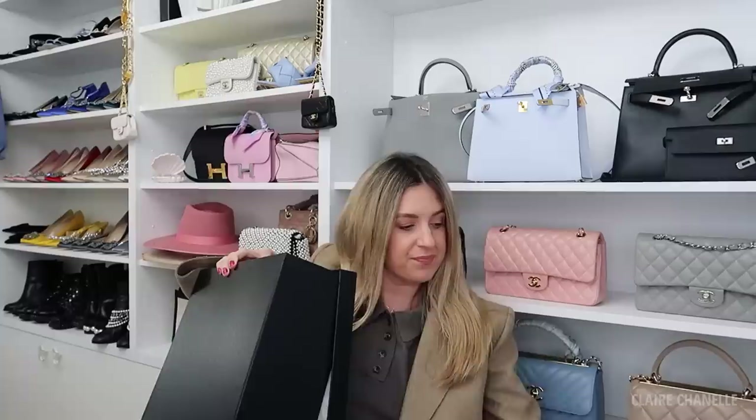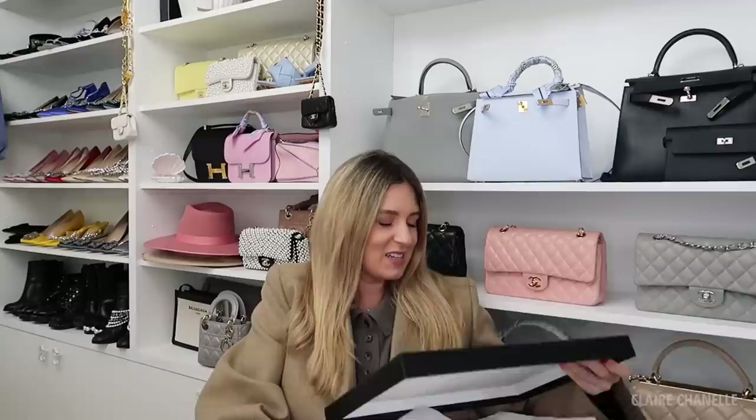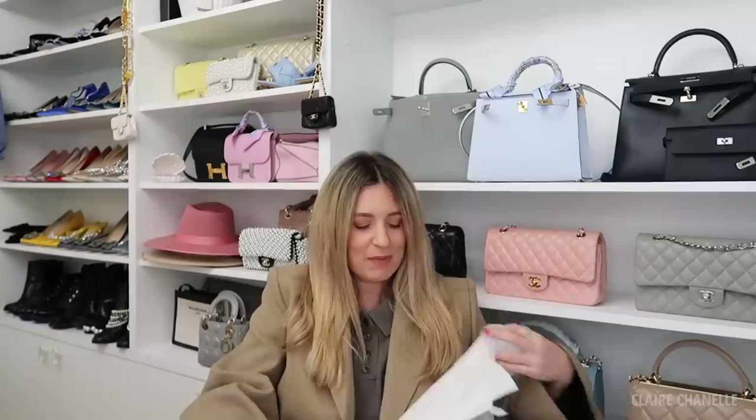I always talk too much, don't I? I have already tried these on just to make sure they fit. I did the cutaway wearing my knitted jogging bottoms, which is literally how I wear them.